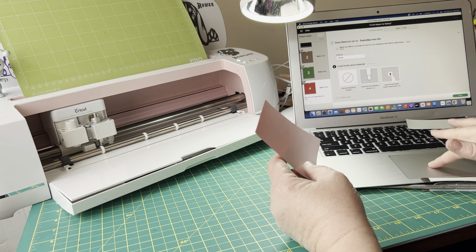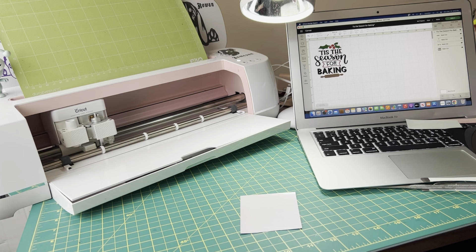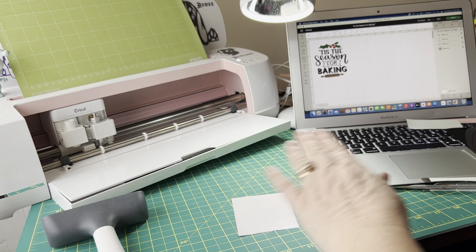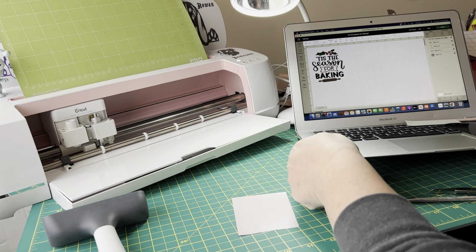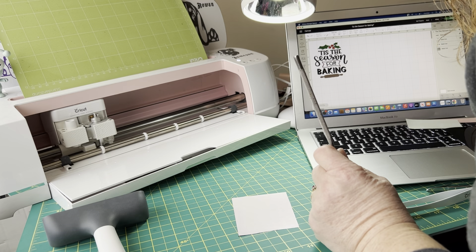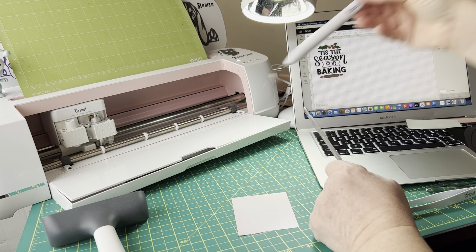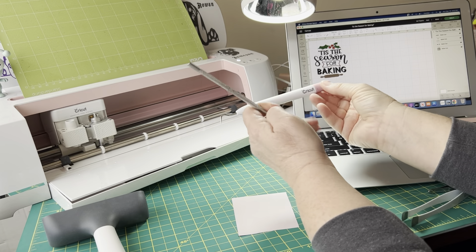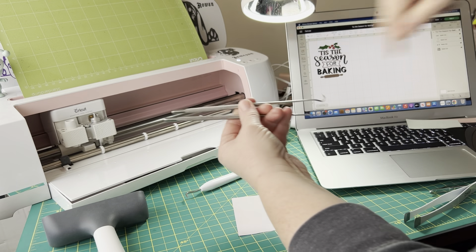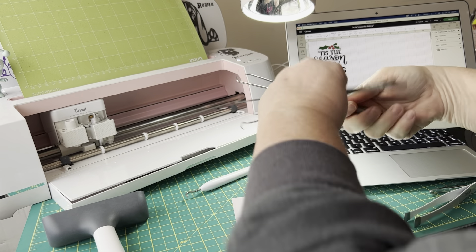We'll hit 'Finish' to see what the image looks like on screen — that helps us weed correctly. Before weeding, roll over it one more time to make sure the vinyl you want to keep stays adhered. I prefer this weeding tool over Cricut's own — I bought a set at Princess Auto with four or five tools. They all have nice grips and give you different tip choices.